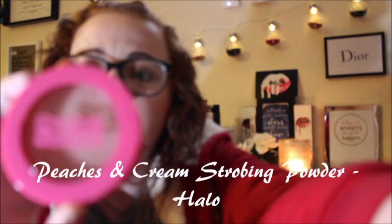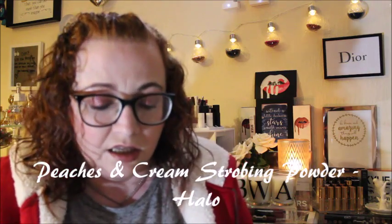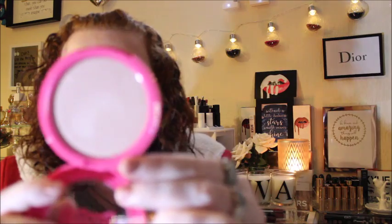Sorry about the noise — it's bonfire night and there's a lot of fireworks going off. On Beauty Bay, first of all I saw this on sale: it's the Peaches and Cream strobing powder in Halo. I'm going to zoom in because it's very blurry. It's a really nice pink highlight — it just looks like that if you can see that.